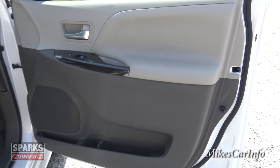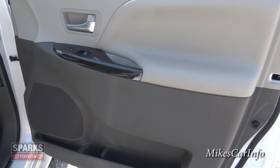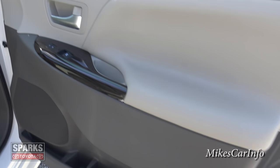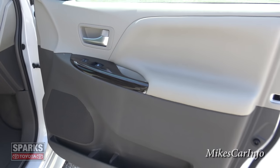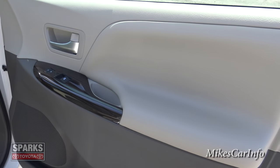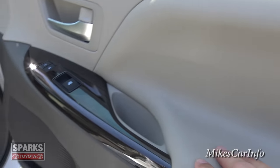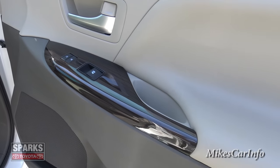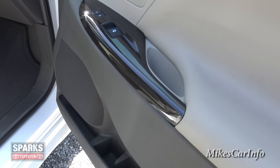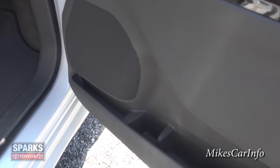Here's the inside of the passenger side — you have a two-tone light tan and brown color. Really classy looking, not too wild with the designs, just easy on the eyes. You have this wood grain — like a dark mahogany-looking oak wood grain — and some storage space on the door as well as a bottle holder.